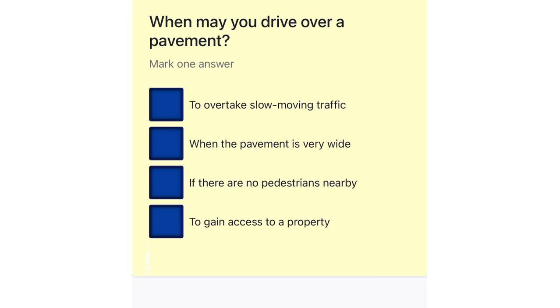When may you drive over a pavement? To overtake slow-moving traffic. When the pavement is very wide. If there are no pedestrians nearby. To gain access to a property.